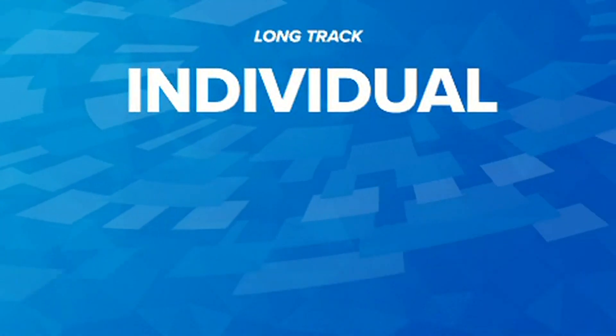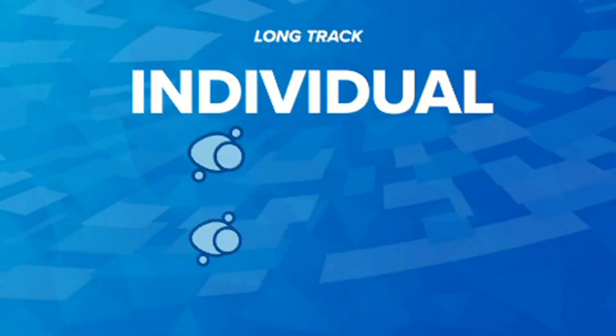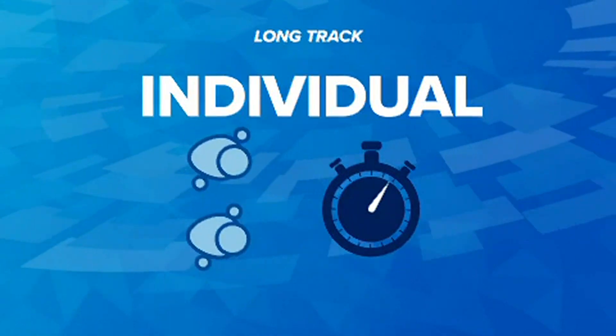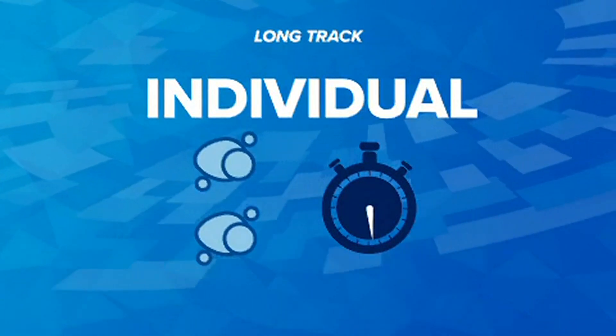In individual long track races, there are usually no more than two skaters on the track. They race against the clock, not each other. The best individual time wins gold.